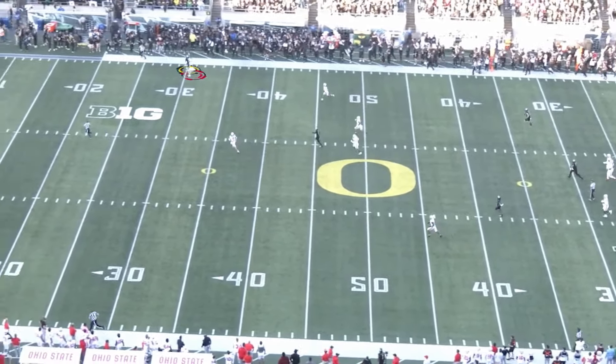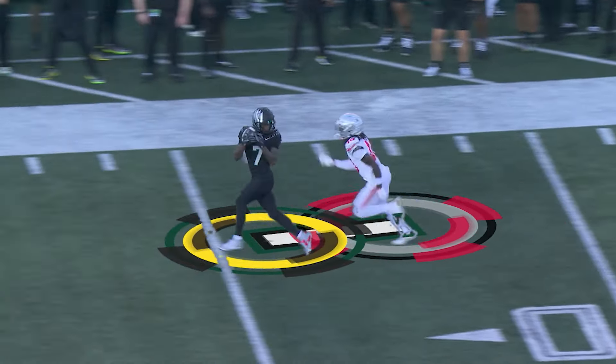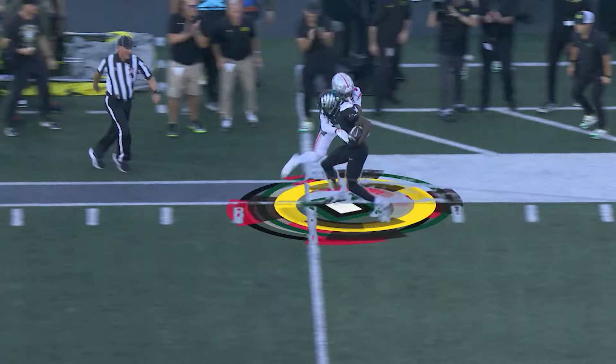This is a 70-yard change of field position. Great technique dropping the hips — that is well done. Watch the ball — it's right in stride. Big games are about game-changing moments, and that was one.